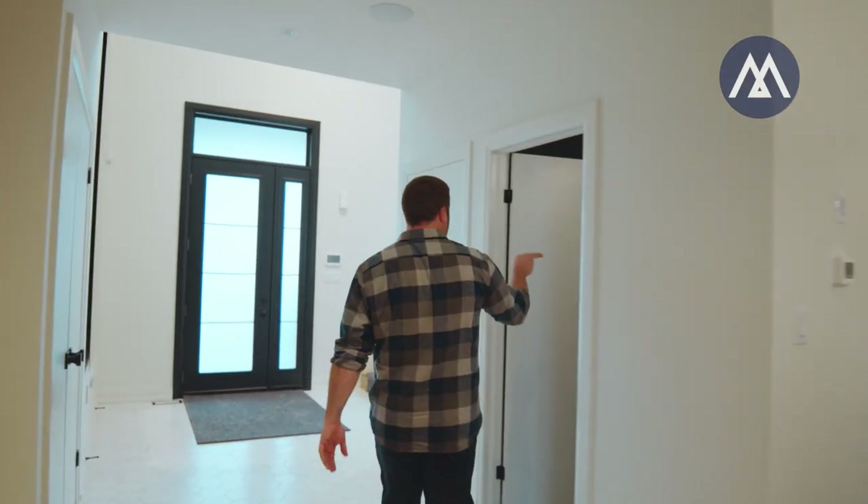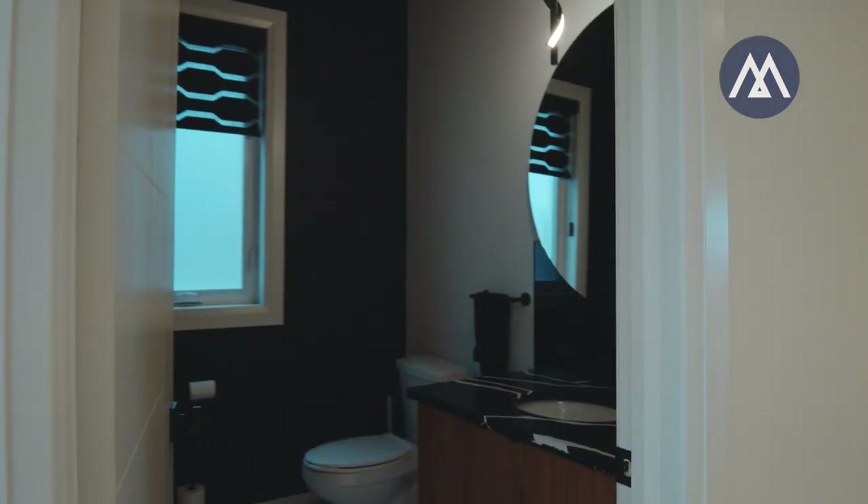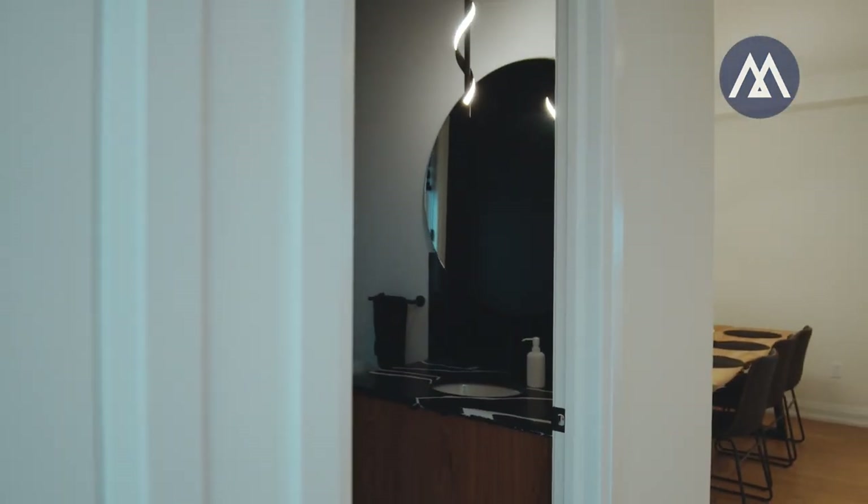Let's go take a look upstairs — but if you want to go to the bathroom quick, there's a little two-piece bath off the main floor. Very sleek, modern, cool.